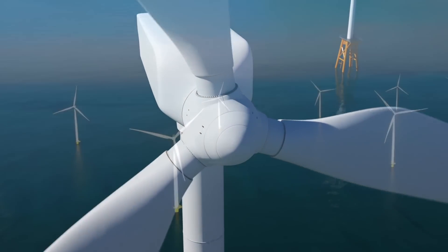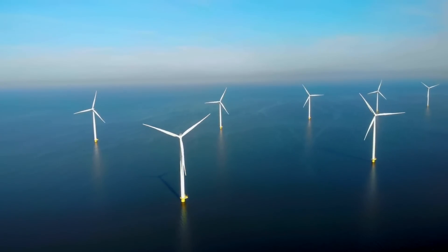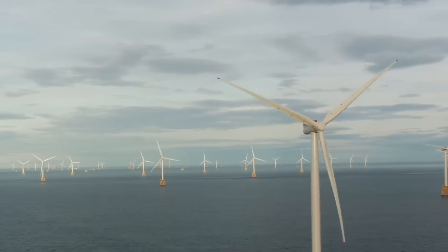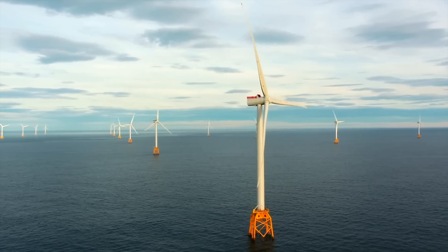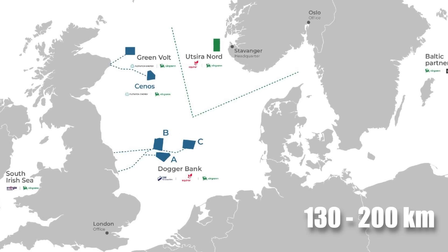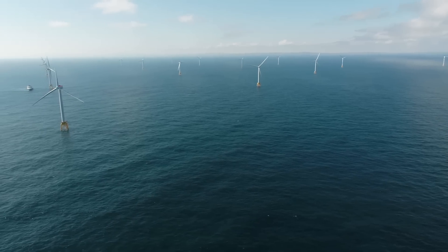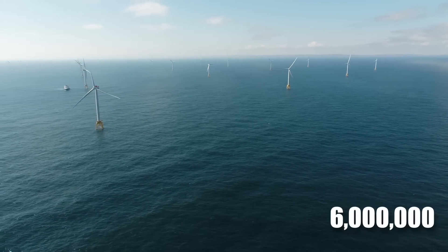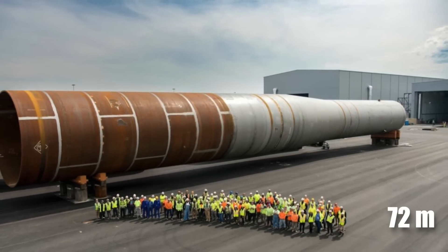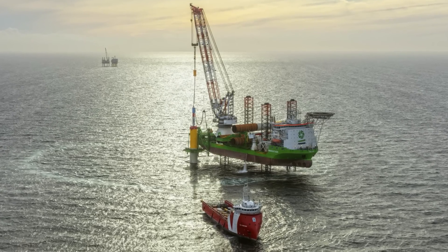Far off the coast of Yorkshire, a monumental shift in renewable energy is taking place. The Dogger Bank Wind Farm, set to become the world's largest offshore wind farm, is steadily rising from the depths of the North Sea. This colossal project, spanning 130 to 200 kilometres from shore, will generate enough power to supply 6 million UK homes. Construction began with installing enormous 72-metre-long monopile foundations designed to withstand the North Sea's harsh conditions.